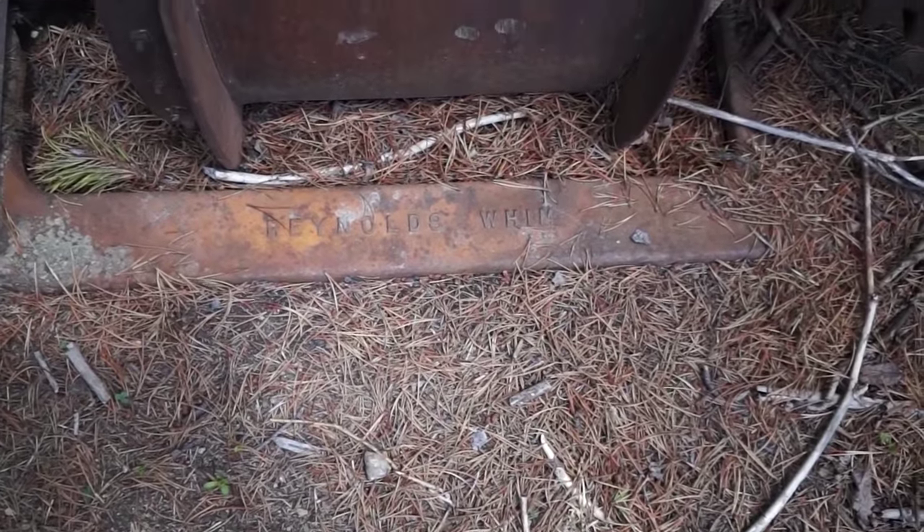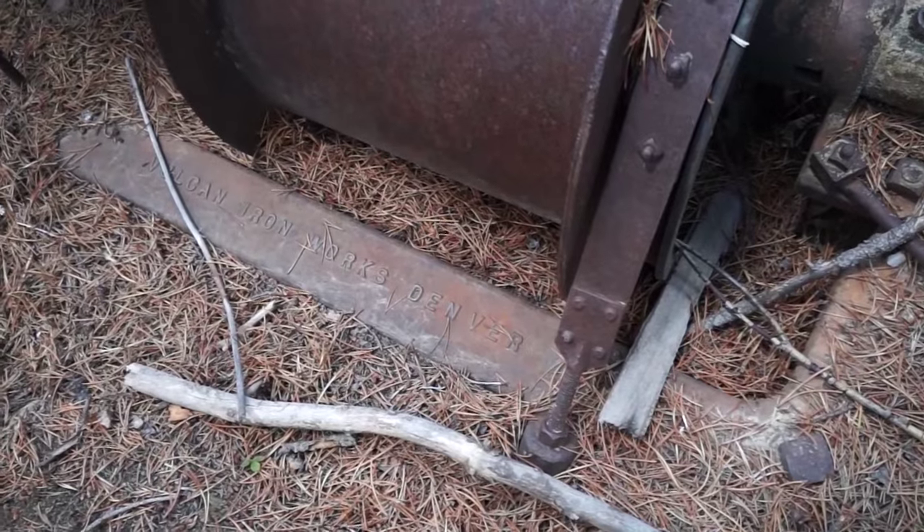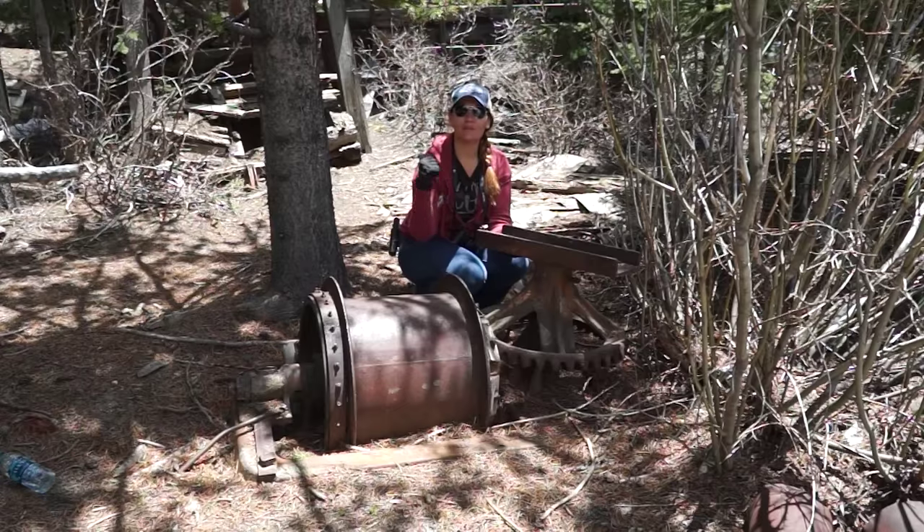More specifically, it's a Reynolds whim. It's stamped on the front and it's a Vulcan Ironworks out of Denver, Colorado — also stamped on here. Love to see stuff stamped because it tells you exactly where it came from. The shaft from which this horse whim was working is right behind us and we're going to go take a look.